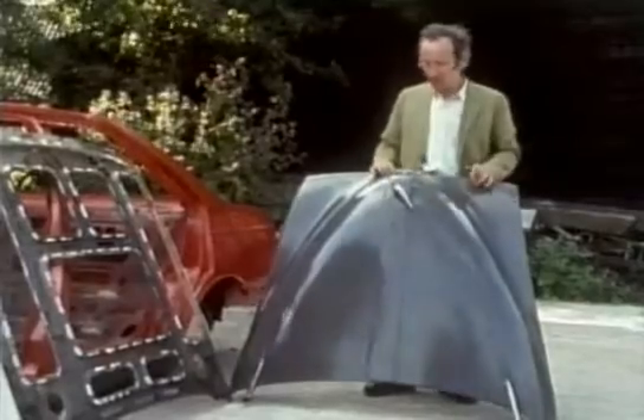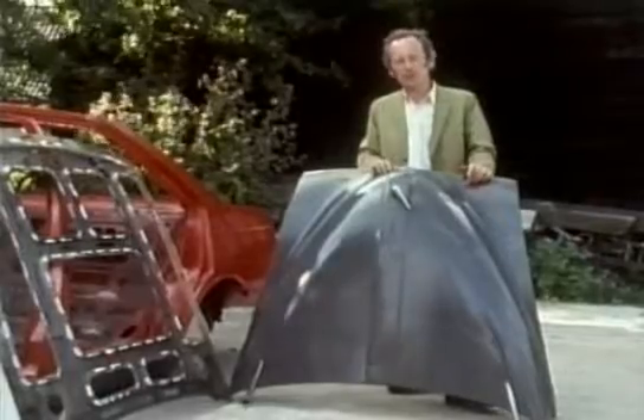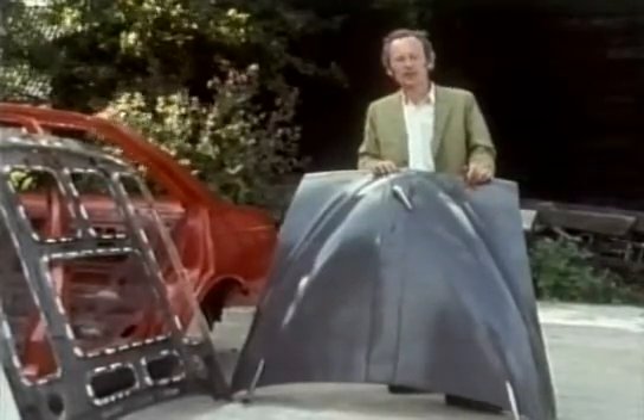Deeply rounded curves like this are the obvious way to give pressed steel strength, and I'm sure this is why such rounded, bulbous cars came into fashion in the 30s and 40s.